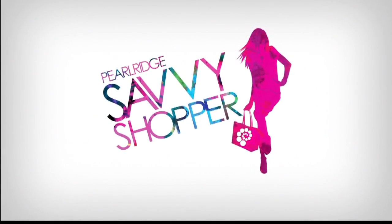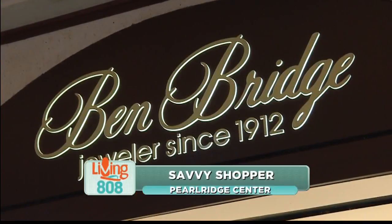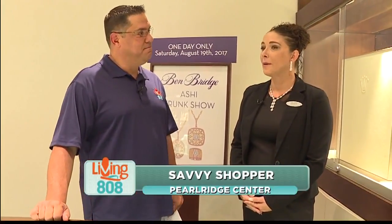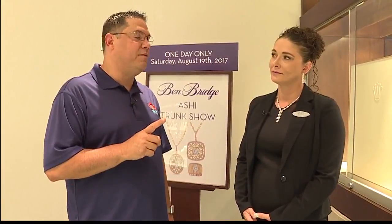We have good stuff at Ben Bridge and we're speaking with assistant manager Jessica Powell. Thank you so much for having us. Ben Bridge is a fifth-generation family-run company who have been in business for over a hundred years. As partners of the American Gem Society, we have built our business on lasting relationships, integrity, and trust.